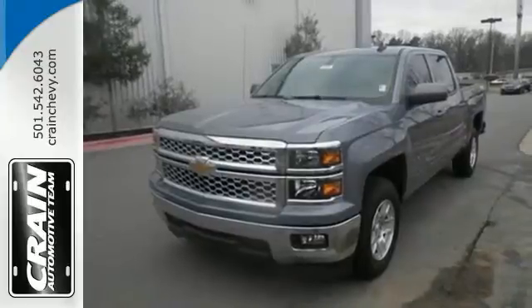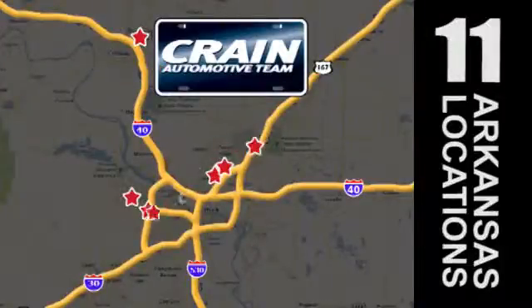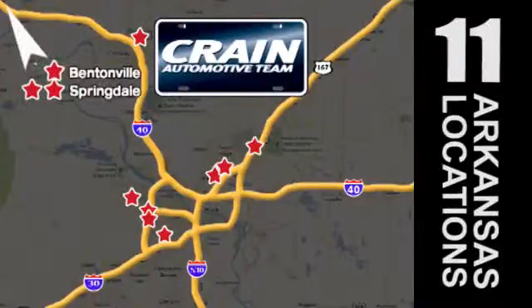Come in for a test drive today. Visit us anytime at Craneteam.com. Go, go, go — Craneteam's got them. Craneteam.com.